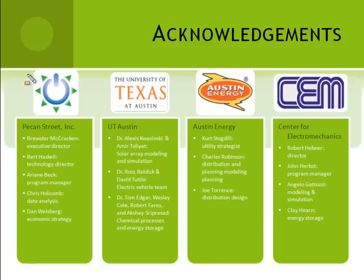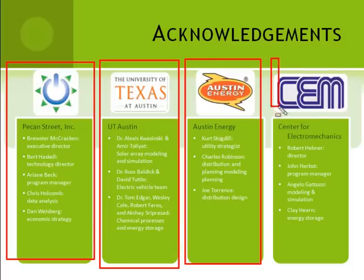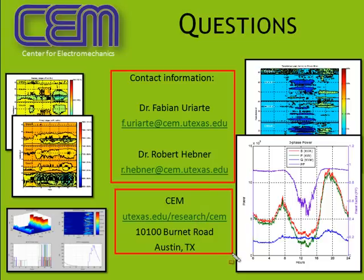The smart grid for this project is provided by Pecan Street Inc., and collaborators include colleagues from Pecan Street, Austin Energy, the University of Texas, and additional researchers from the Center for Electromechanics. This concludes the summary of simulation results obtained so far. For questions, please email us, or visit our website to learn more about our research. Thank you very much.